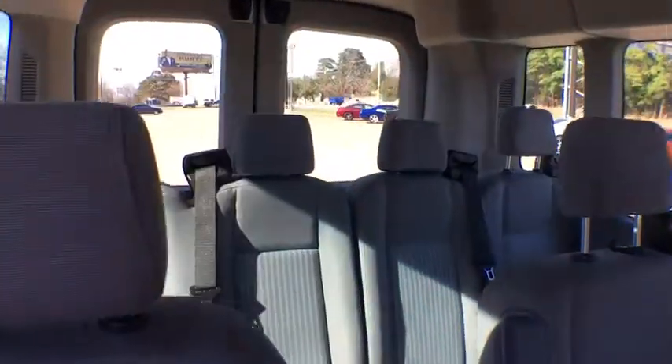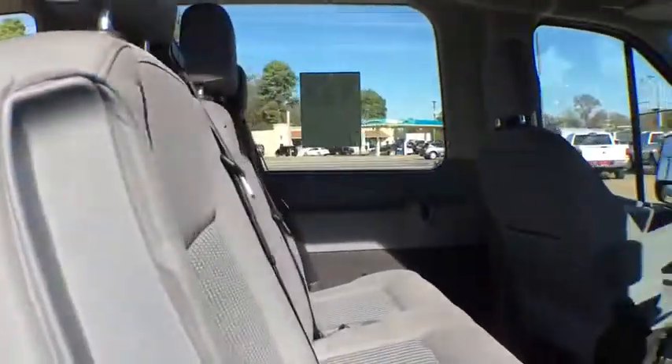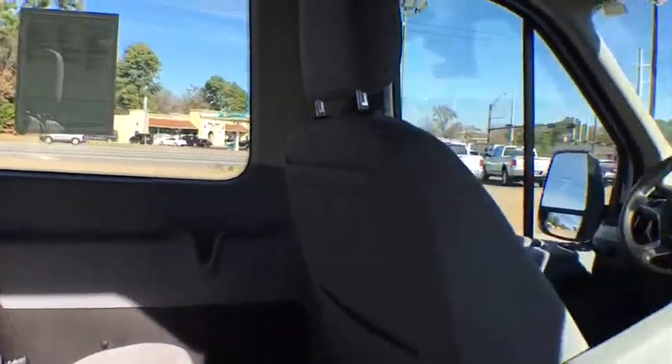Brake assist, front bucket seats, tilt steering wheel, front reading lamps, four-piece floor mat set, low tire pressure warning, and front wheel independent suspension. Come see the car for yourself.